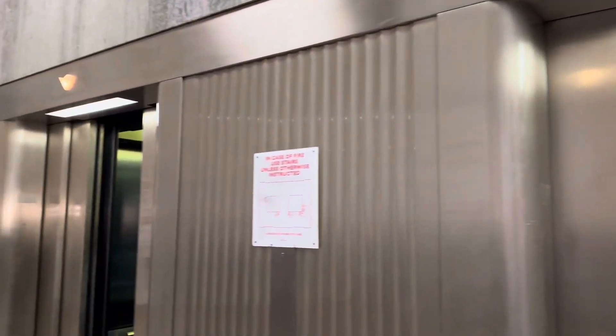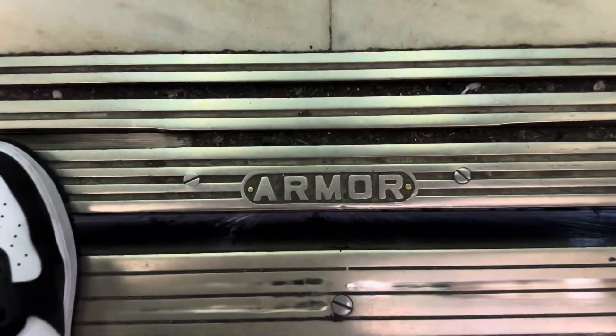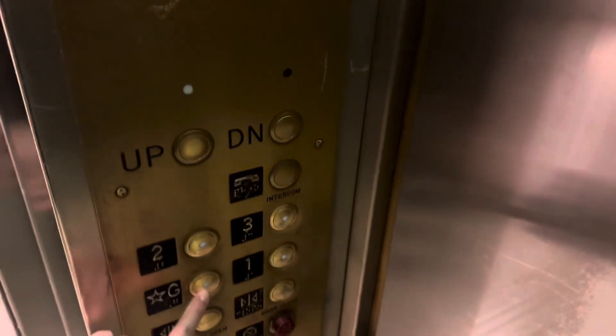These are going to be some elevators here at the New York Public Library. Look at this. Put down the key.